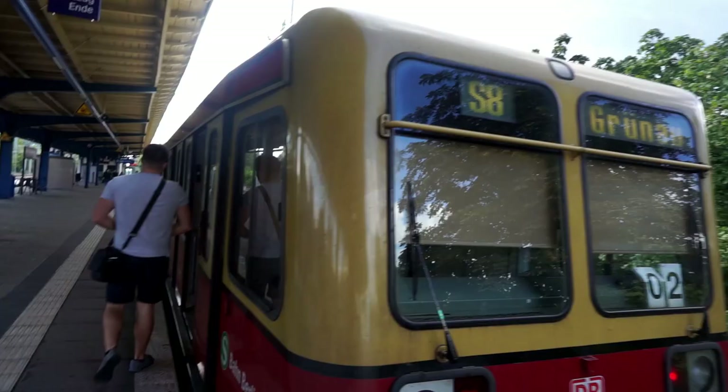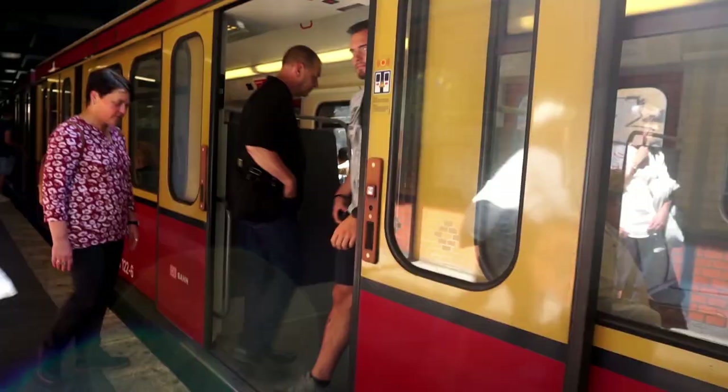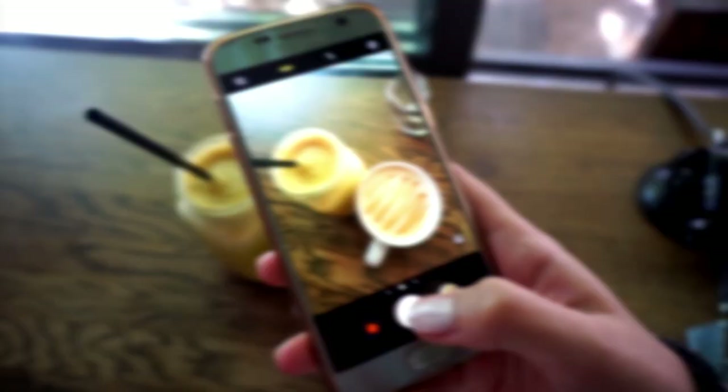But how do I get there, you may ask? Well, you can either take the S-Train to Schönhauser Allee or the Underground train to Ebersweiler Straße.